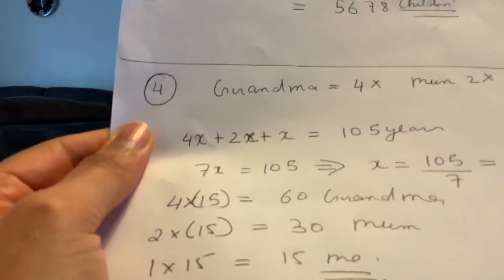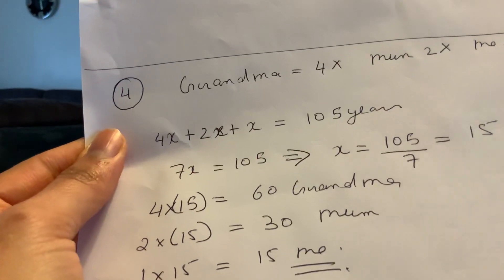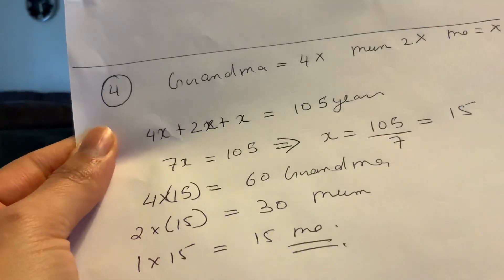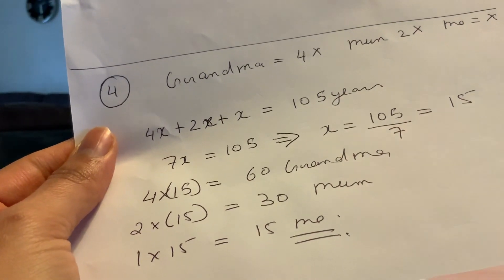4 times 15 is 60 — that's grandma's age. Mom's age: 2 times 15 is 30. And my age is 1 times 15, which is 15.